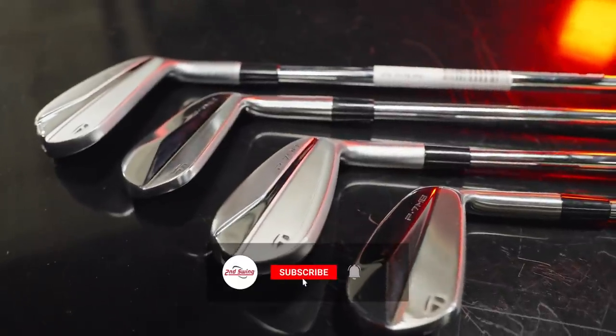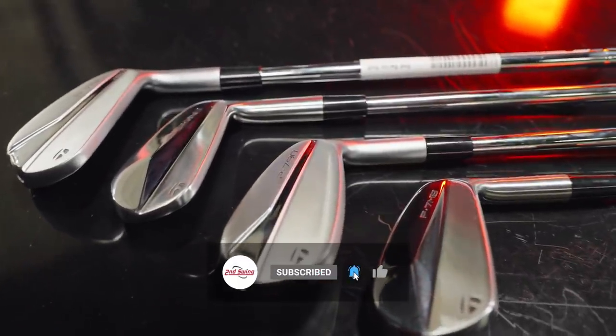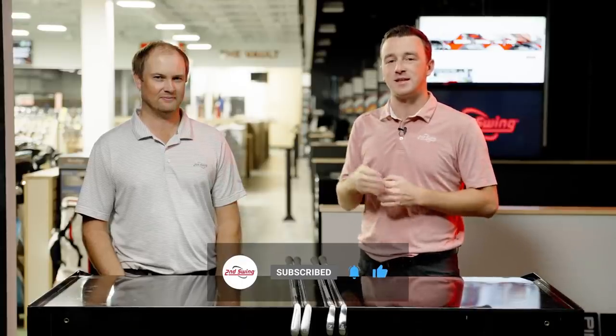If you've watched our iron comparison videos before, you've heard us talk a lot about the lofts and how loft can impact distance. Well today we're going to conduct a test to show you: is it the technology or the loft that is driving the distance in irons today.